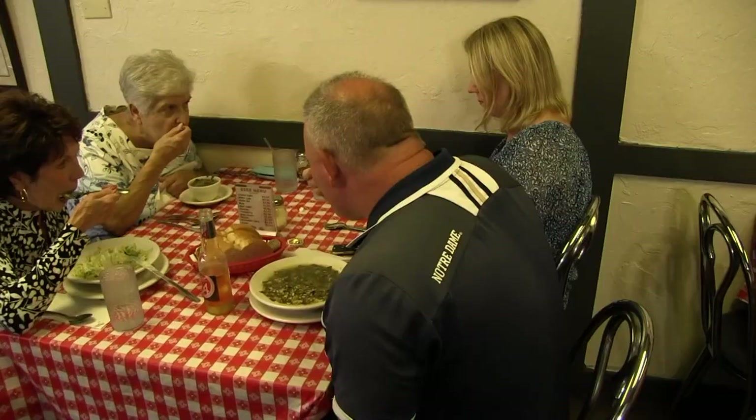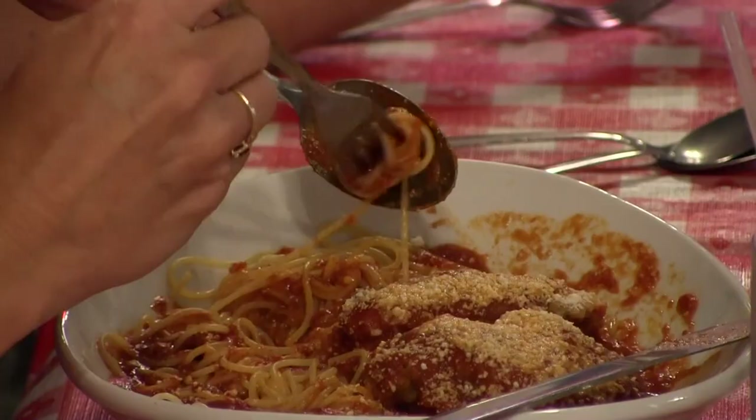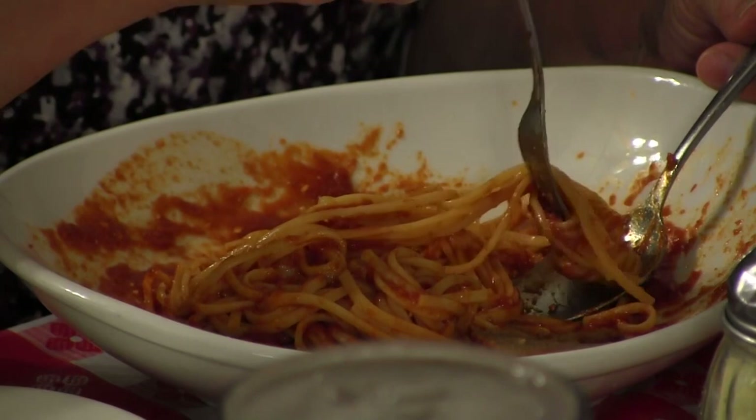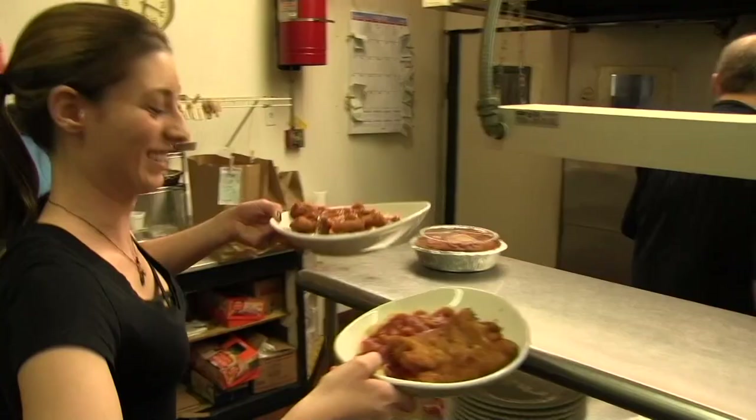Today I had the pasta fagioli. It's all homemade food. A lot of it we do make from scratch — we roll our own cavatelli, we make our own homemade noodles. Today I just had eggplant parmigiana. Today I had a dish of spaghetti marinara. Tiramisu is always good to end our meal.